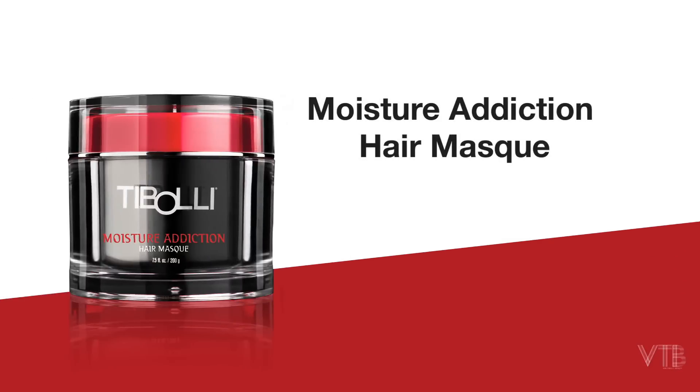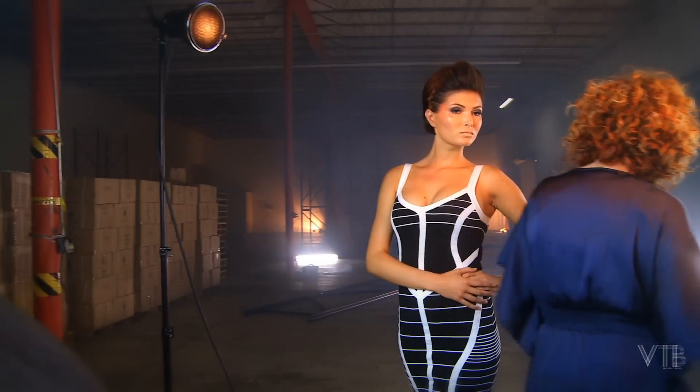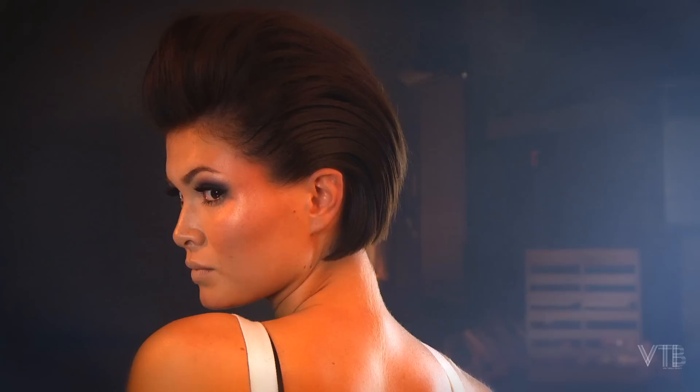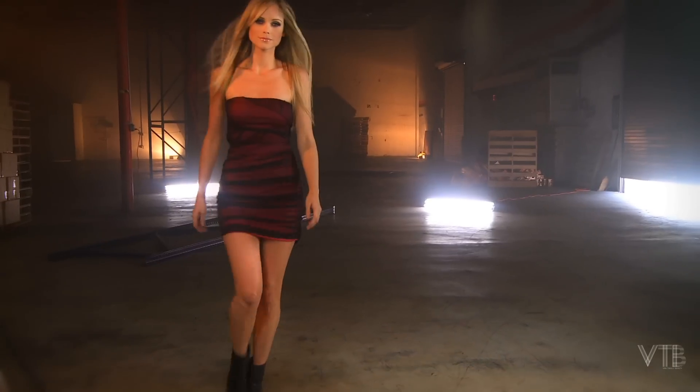Moisture Addiction Hair Mask is the perfect choice for the client who desires an extra dose of moisture and nourishment to instantly protect the hair. This in-salon treatment can be used before or after a color service to replenish the moisture balance. It is the perfect answer for a client with any hair type that isn't suitable for chemical services. Use of this conditioner will repair the hair so that it will be able to withstand any professional service.